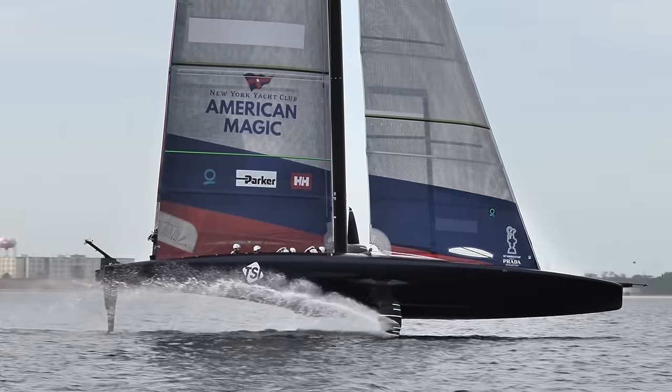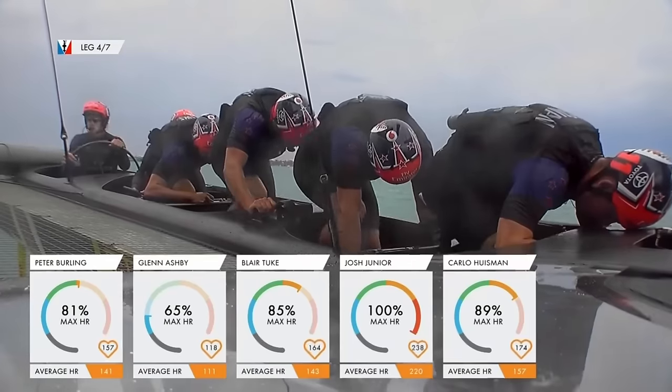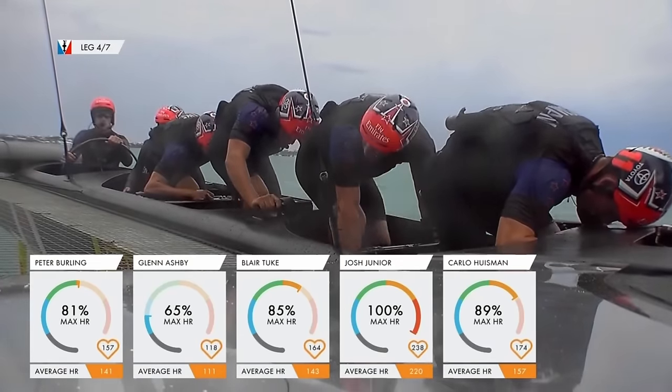Welcome back to Mozzie Sales. Today we're talking about cyclors, which I think is the most controversial rule change for AC37. Cyclors jar with many traditional sailors — they just look a little bit odd — and thinking about why that is has helped me unearth some of what I think are the fundamental issues that teams will face with cyclors.